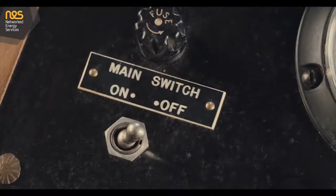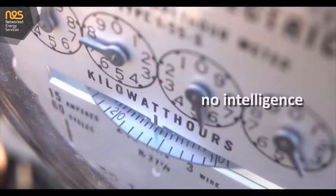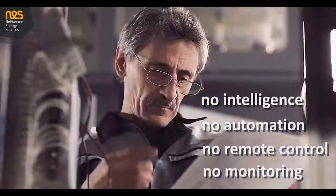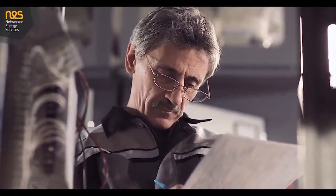As little as a few decades ago, the low voltage grid was entirely passive. There was no intelligence, automation, remote control, or even monitoring. The most technical pieces of equipment were mechanical and meters were read manually.